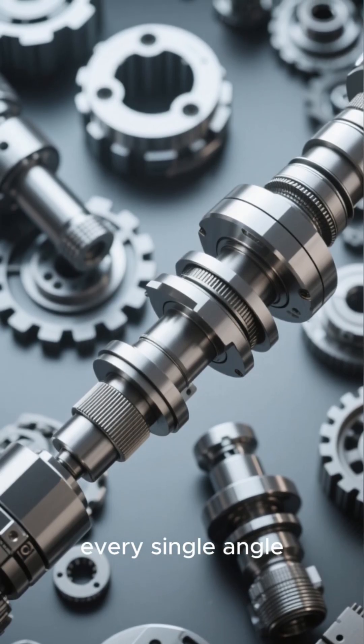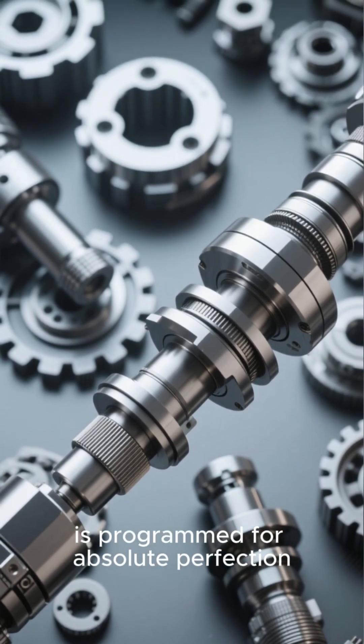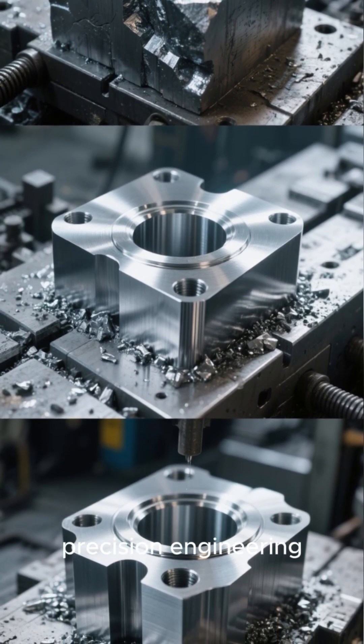Every single cut, every single angle, is programmed for absolute perfection. From a simple block of steel to a complex, shining component — this is the magic of precision engineering in action.